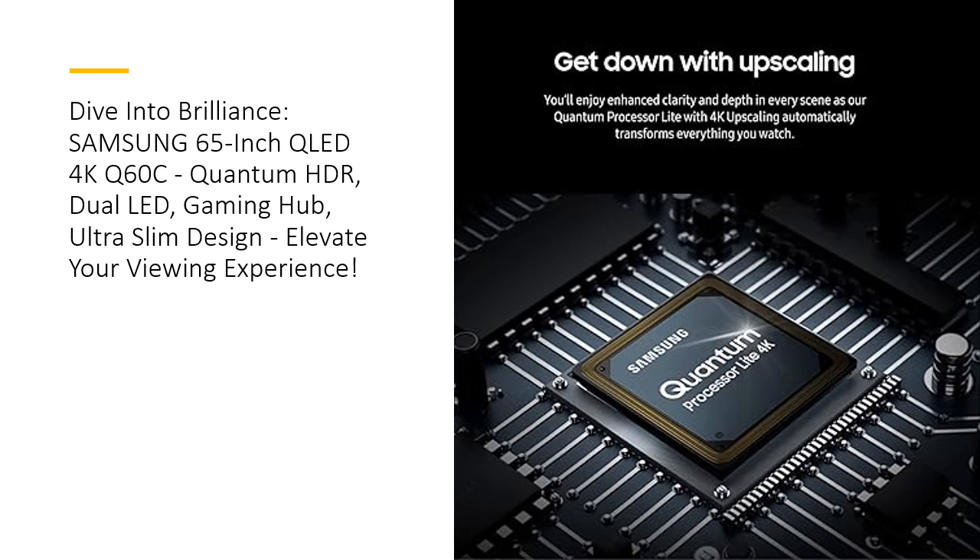Elevate your viewing experience with Samsung's 65-inch QLED 4K Q60C, where brilliance meets innovation.